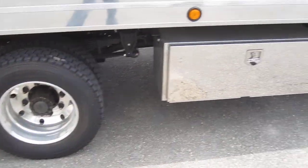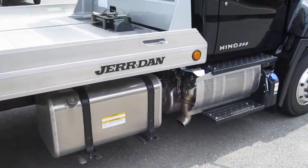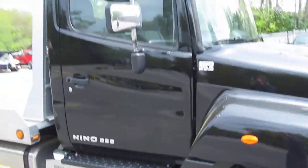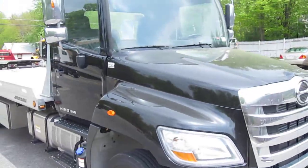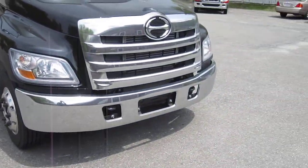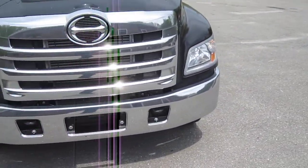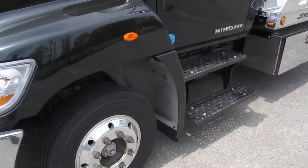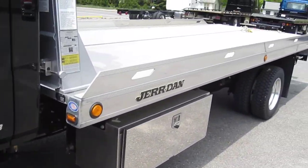Got aluminum wheels on this truck. This is a 19.5 wheels and tires package on this setup. It's got a chrome package for the Hino. It's got a cold weather package which includes heated mirrors and a block heater. It's got a 52-gallon all aluminum fuel tank also.